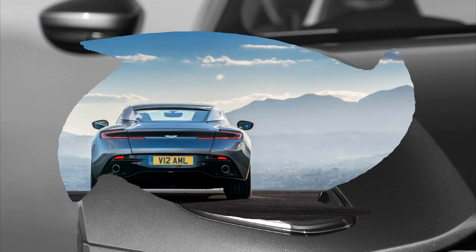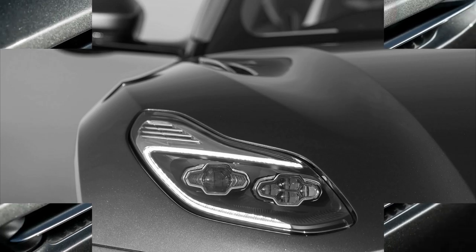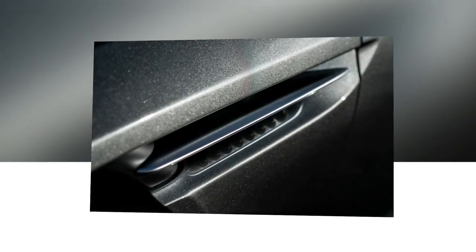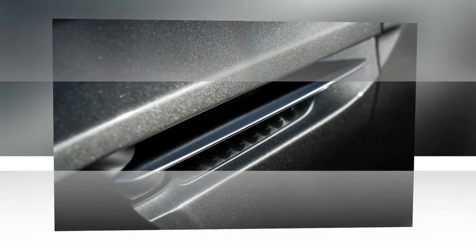Thus, you can put the suspension in the more tied-down middle setting without being forced into a correspondingly sharper shift and throttle map. Turn both controls up to max attack and the DB11 is still no street brawler. In Sport Plus it becomes about as aggressive as the Earl of Denby upon discovering that the brandy has turned.